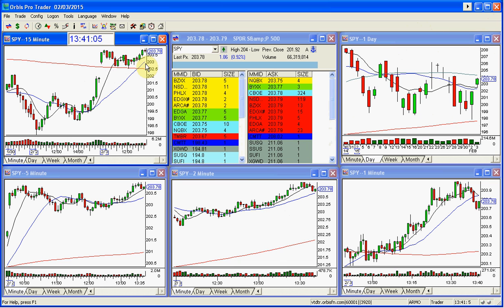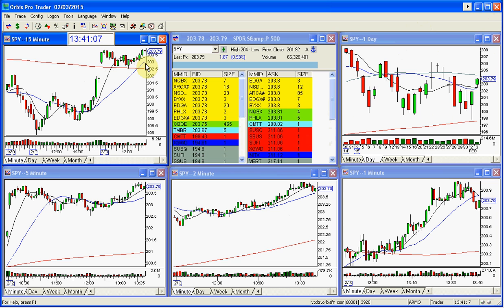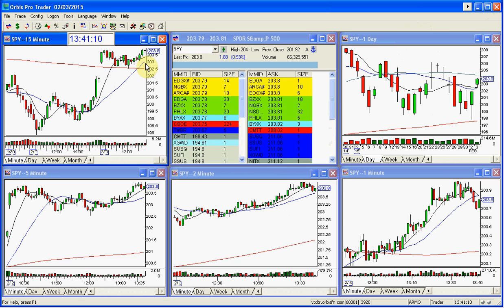If you're interested in the Golden Gap class, it's this weekend, February 7th and 8th. Email me at melissa@thestockswish.com. Have a great day, everybody.